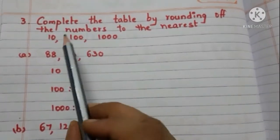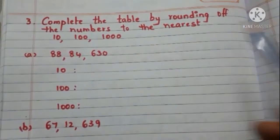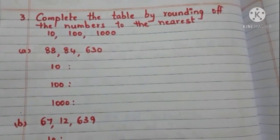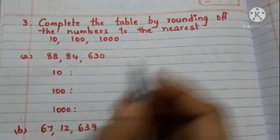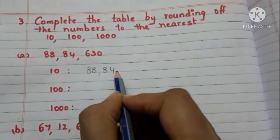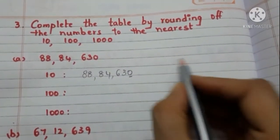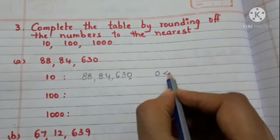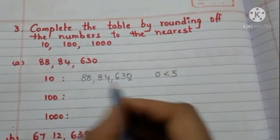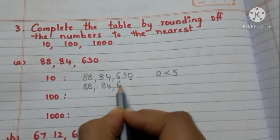Now let us go to question number 3: complete the table by rounding off the numbers to the nearest 10, 100, and 1000. The first number is 88,84,630. We have to round off to the nearest 10, so take the ones place digit — it is 0, and it is less than 5. So we need not add 1 to the tens place digit. The number remains 88,84,630.